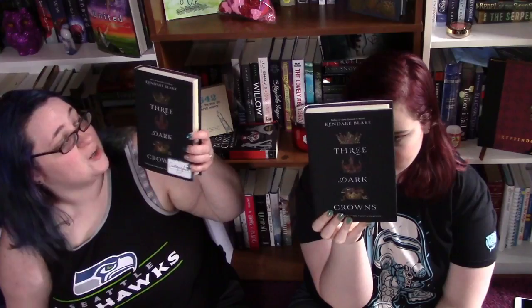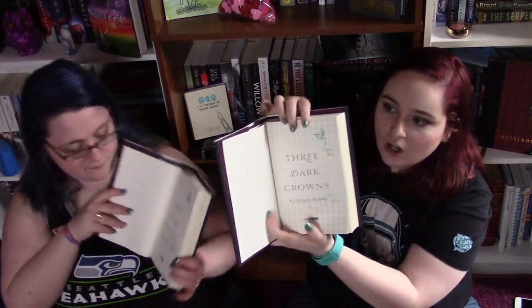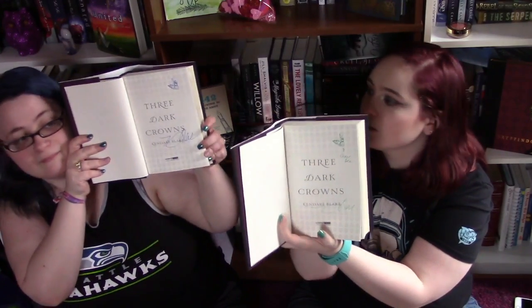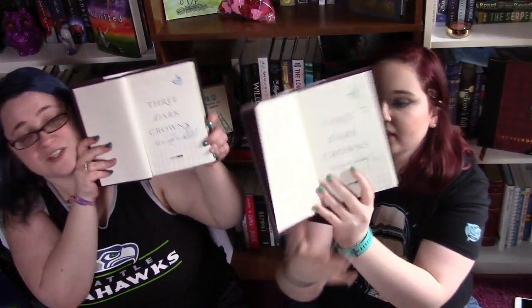The next one that we got this month, that also happens to be signed, is Three Dark Crowns by Kendare Blake. We found this at Barnes & Noble and we instantly got it because it's autographed and that's really awesome. She wrote in all of them little bumblebees. Mine says Queen Bee. Yours says Queen Bee, yeah.